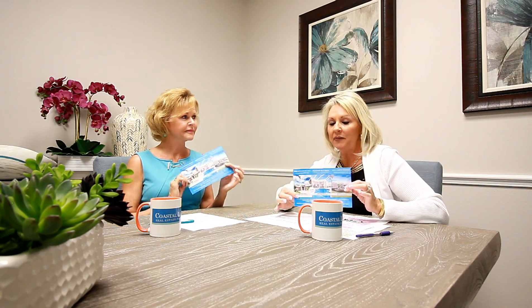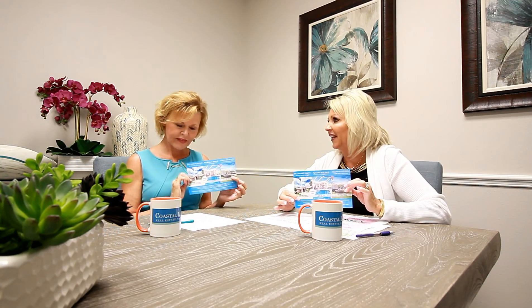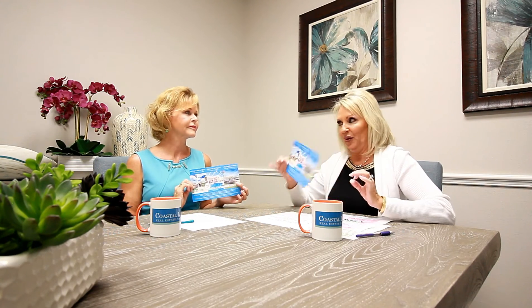How can we help you with your real estate? Whether you're buying or selling, we are here to help. And look in your mailbox — our monthly mailer is coming to you this week with some success stories from Carol and Debbie. We'd like to make you our next success story.